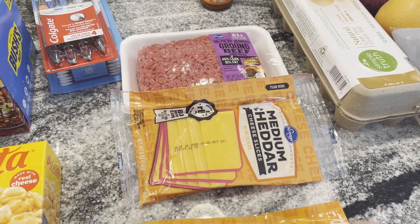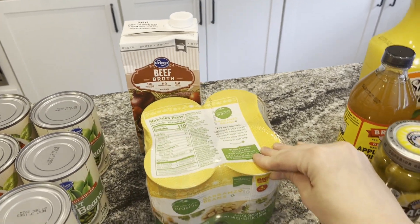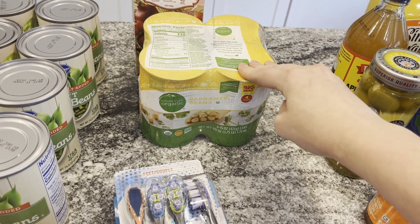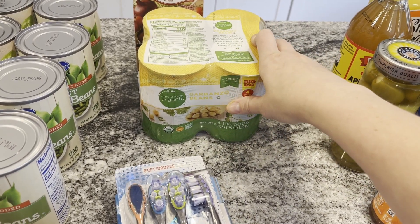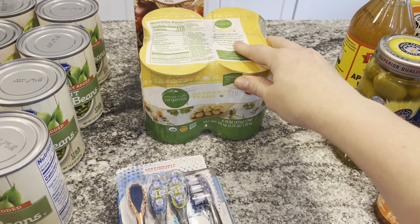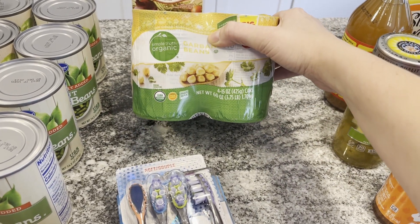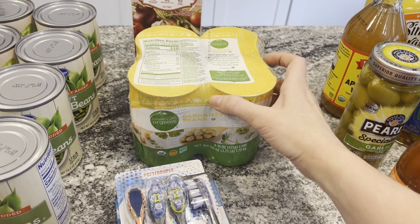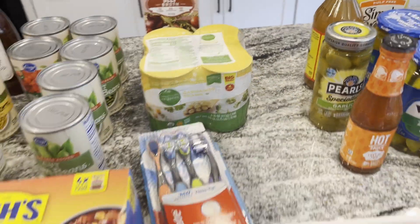I got some sliced cheddar for sandwiches and shredded cheddar, beef broth for a recipe, and some chickpeas. This was partly a pantry stock-up week since I was trying to use up what's in the freezer. Our pantry is actually pretty empty — it's like the opposite of our freezer. We love garbanzo beans on salads, and my mom makes a three-bean salad with kidney beans, green beans, and these that I really like, especially in the summertime.